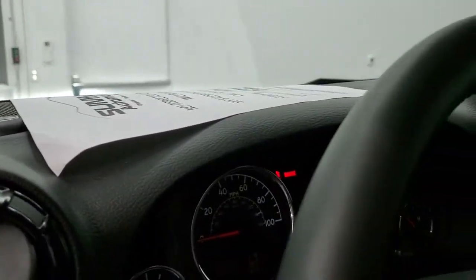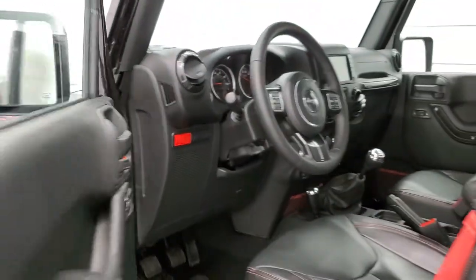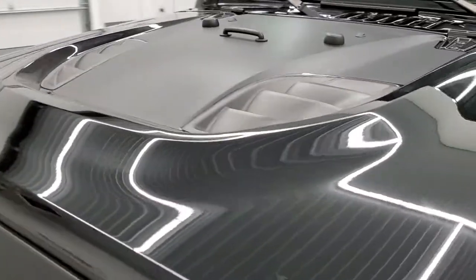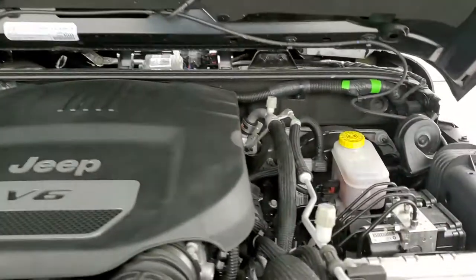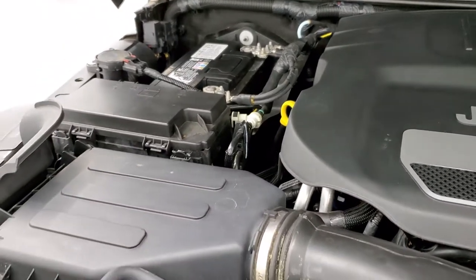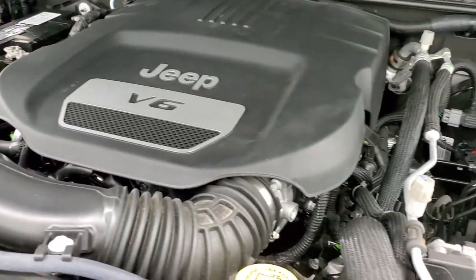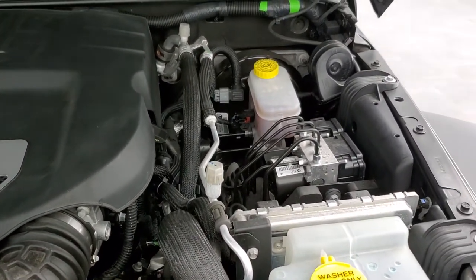We'll start it up and take a quick look under the hood. I would personally like to thank you for checking out the video today, and hopefully from this HD video you've been able to tell just how clean this Jeep is all the way around, inside and out. Under the hood we have the award-winning 3.6 liter Pentastar V6 motor. The engine bay is very clean, runs very smooth. All of our vehicles go through a 120-point safety inspection and all the fluids get checked and topped off before they're ready to go.